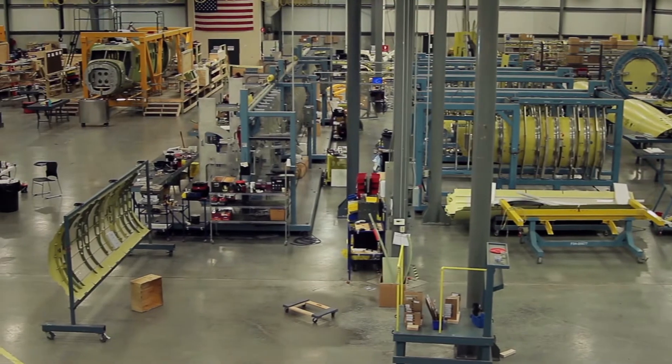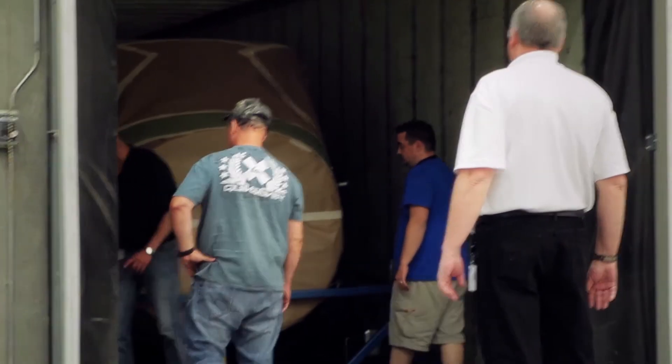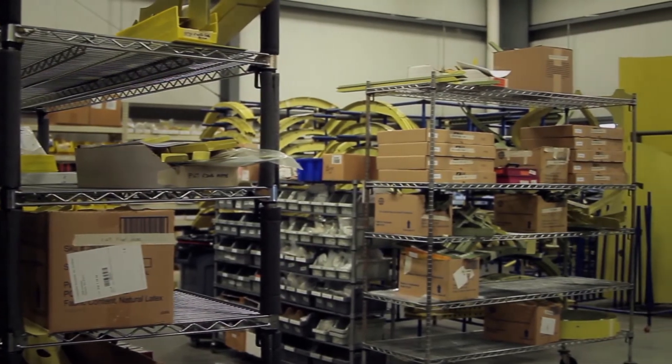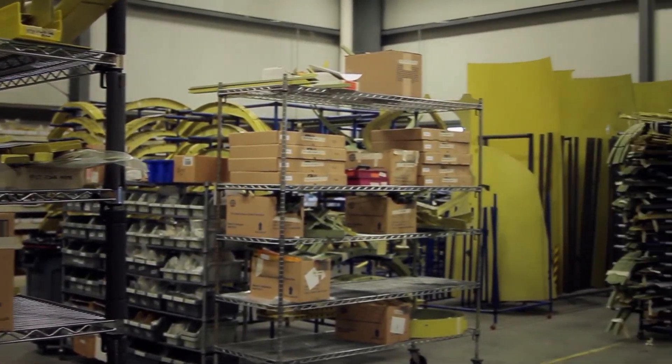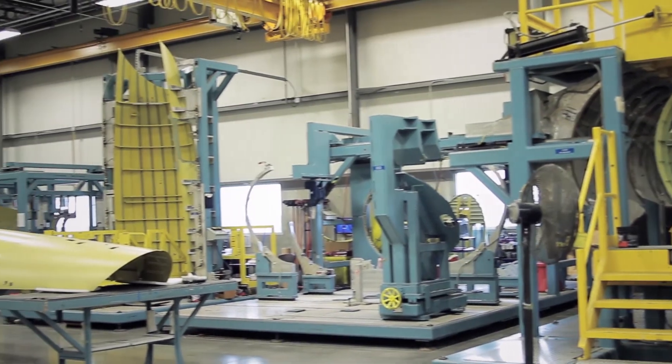At Lee Aerospace we have over 50,000 square feet of assembly room floor and a highly trained workforce. Our team can handle any project from small bench top assemblies like wire bracket assemblies to larger assemblies.